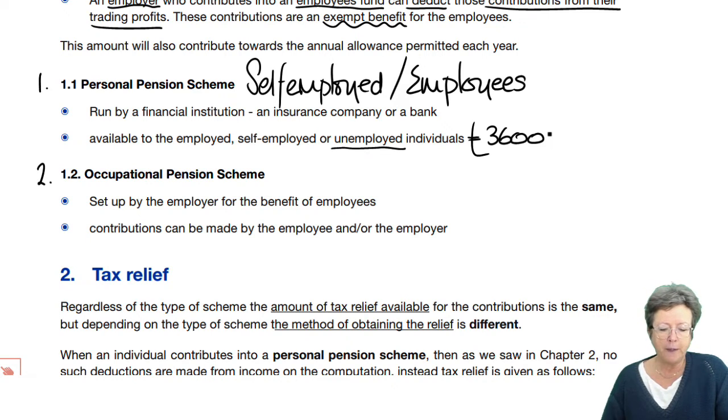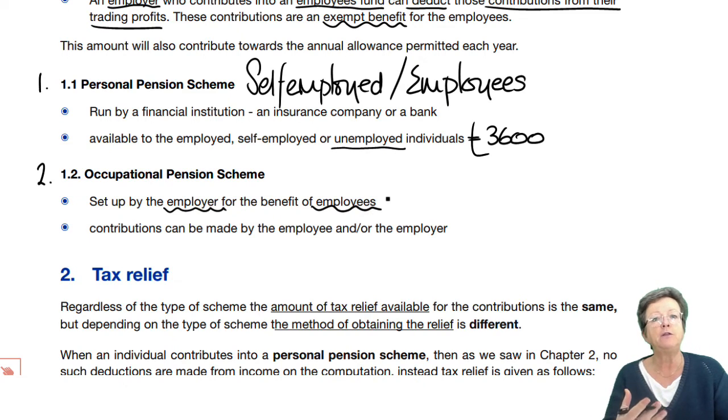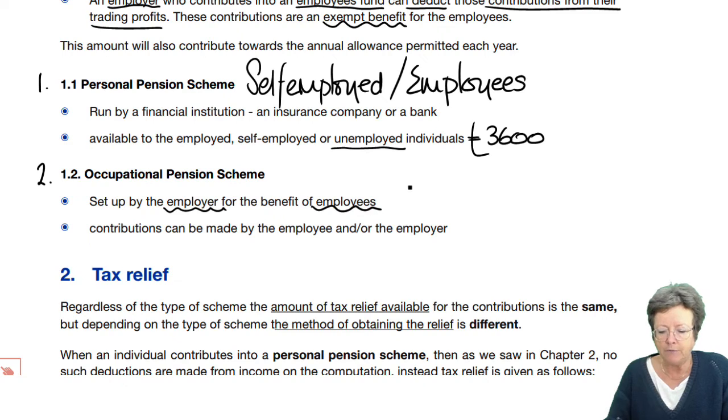Then there's an occupational pension scheme, set up by an employer for the benefit of its employees. The benefits it pays into the fund are exempt, and it's only available to employees that work for that company.